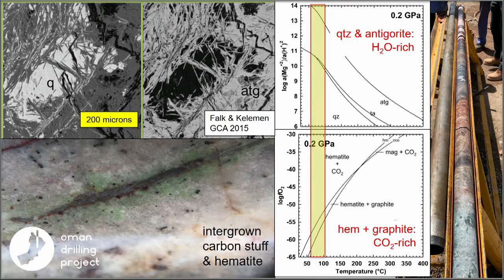I wish I could talk more about this. We see quartz intergrown with serpentine and carbonate — many might think that's illegal, but it's actually okay at around 80 to 100°C.